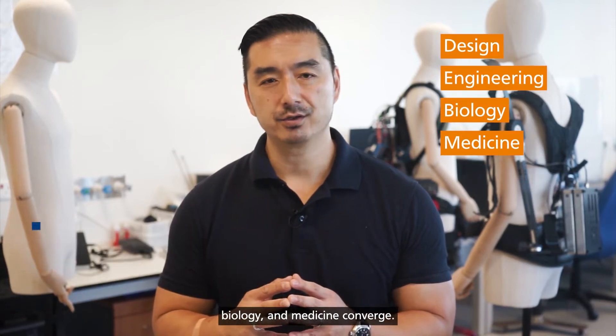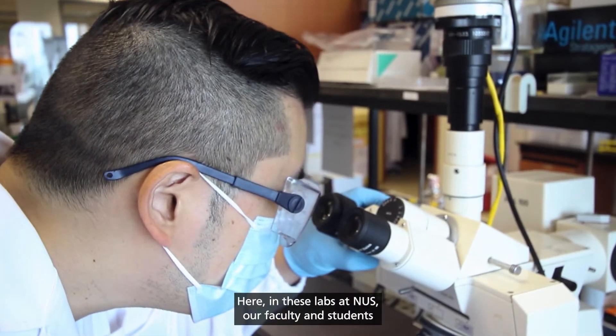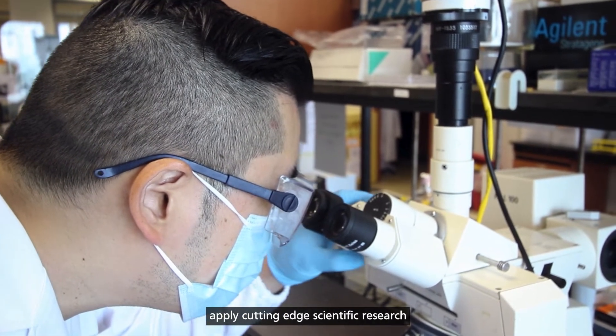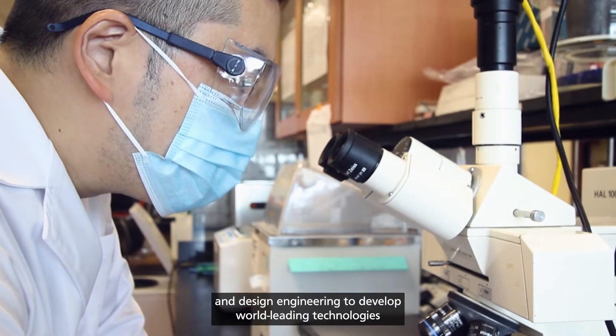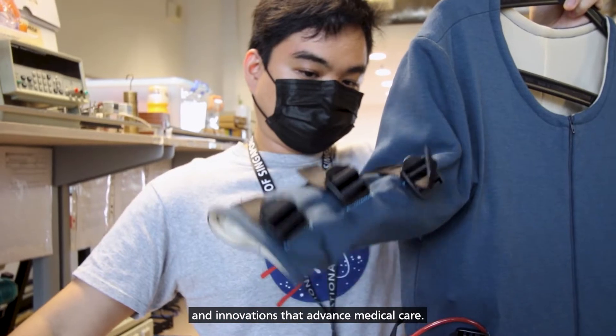Biomedical engineering is a multidisciplinary field where the principles of design, engineering, biology, and medicine converge. Here in these labs at NUS, our faculty and students apply cutting-edge scientific research and design engineering to develop world-leading technologies and innovations that advance medical care.